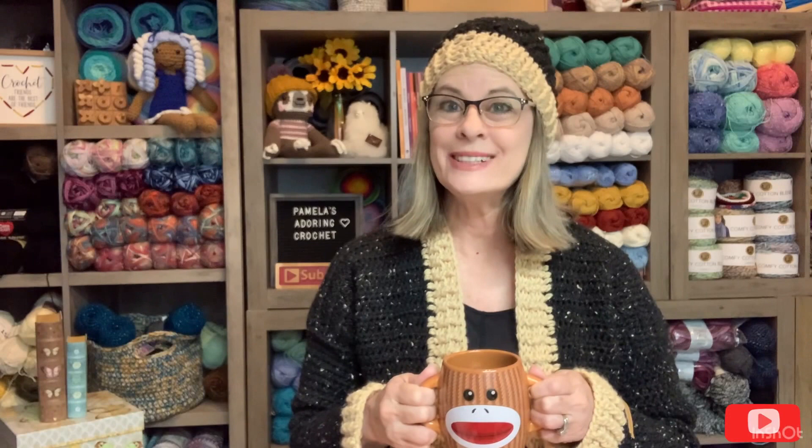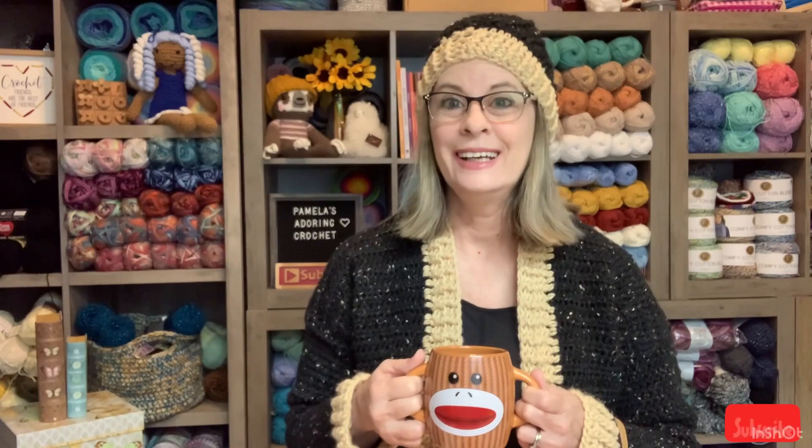Hello, this is Pamela. Welcome to my channel. Grab your cup of coffee, sit back and relax, and enjoy some good old yarny talk. Hello, this is Pamela and you're on Pamela's Adoring Crochet. Welcome to my channel. If you're new here, my channel is mostly all about crochet. So, how's everyone today?